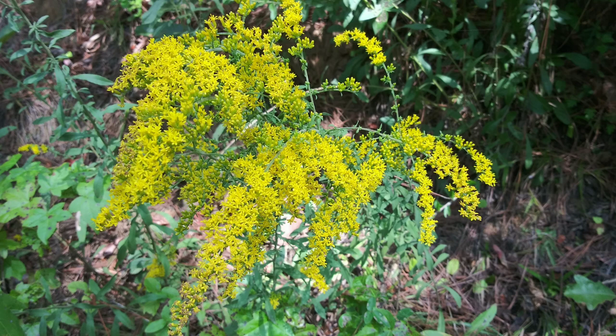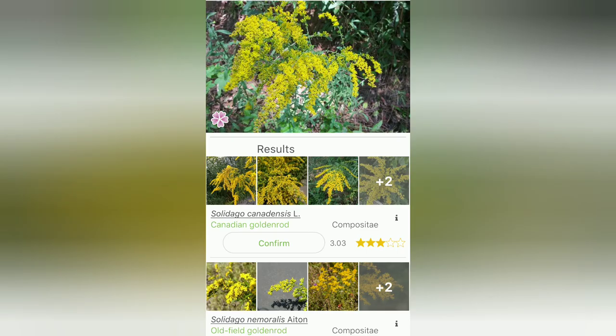So I ran it through my PlantNet app and all the results came back - goldenrod, different kinds of goldenrod. But it's the goldenrod that you can use for medicinal purposes.